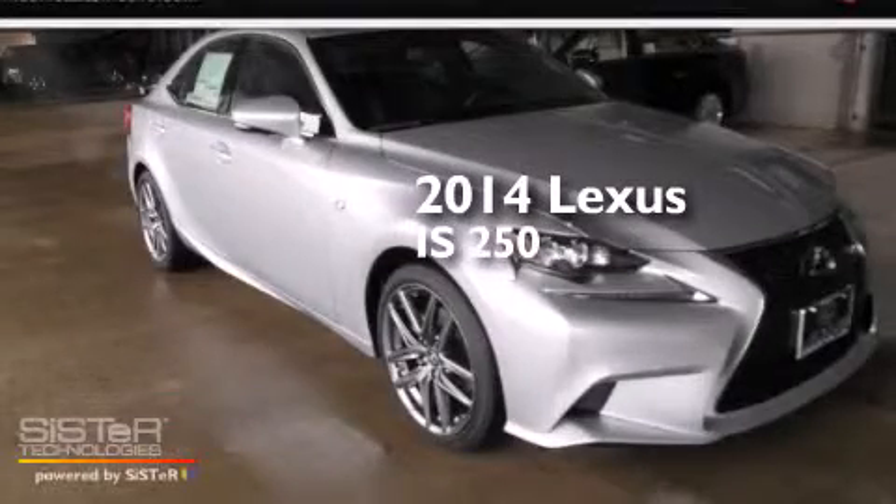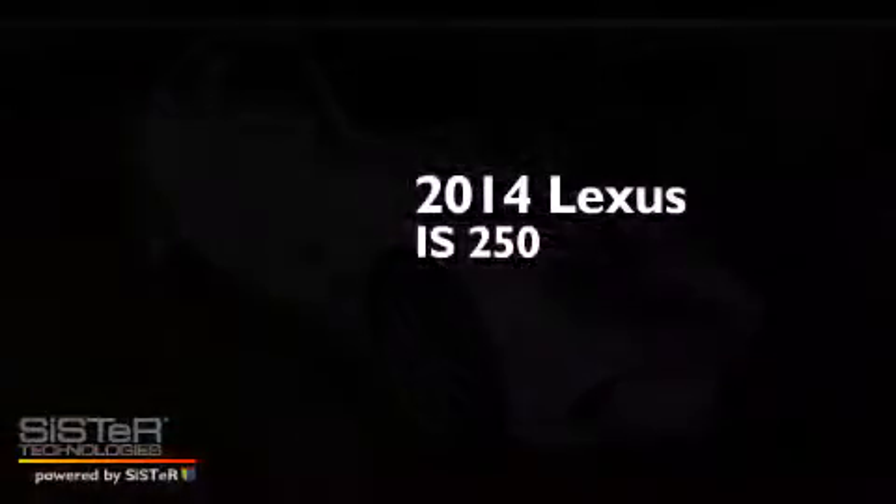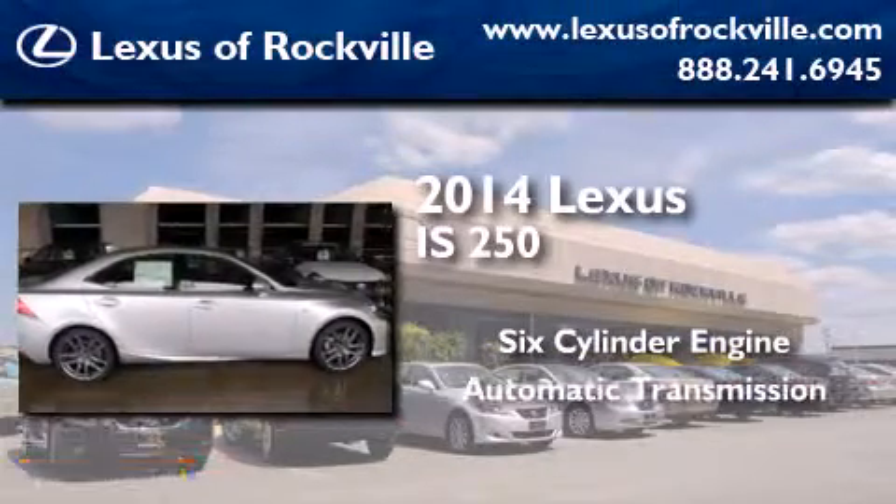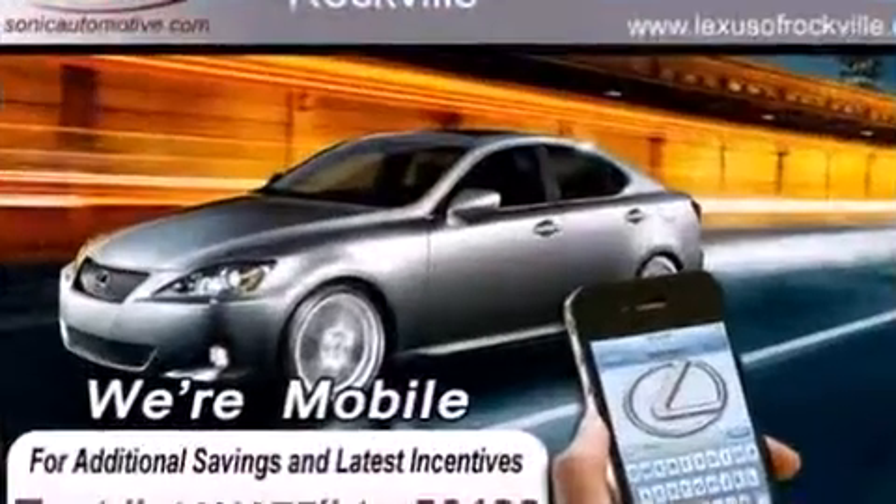This is a brand new 2014 Lexus IS250. It has a six-cylinder engine, an automatic transmission, and all-wheel drive.